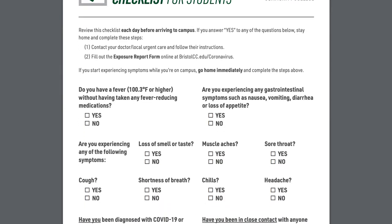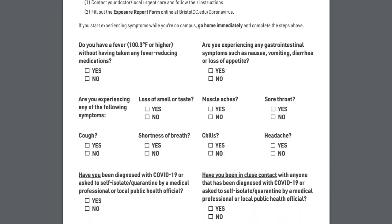Review the COVID-19 daily checklist for students. Save a copy to your phone or print a copy for quick reference.